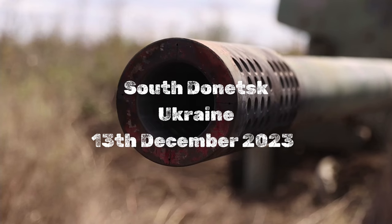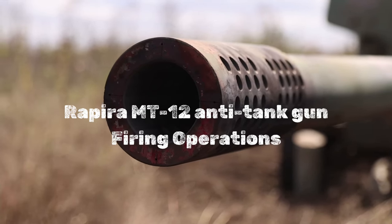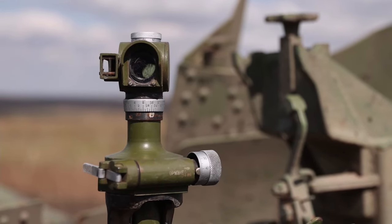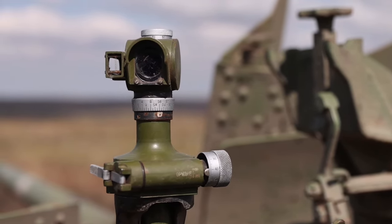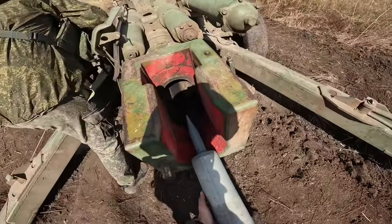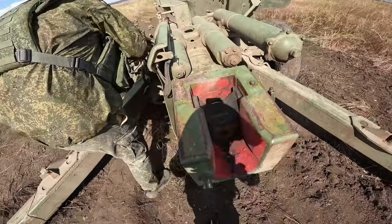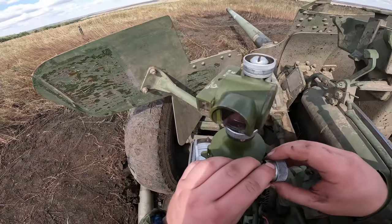Russian artillerymen assigned to the Vostok group of forces prepared to fire a Rapira MT-12, a 1971 Soviet-era smoothbore 100mm anti-tank gun. This weapon system began to be deployed within the conflict zones in occupied Ukraine in 2023. Regarded as almost obsolete, Russian forces still operate this gun in several regular army units.